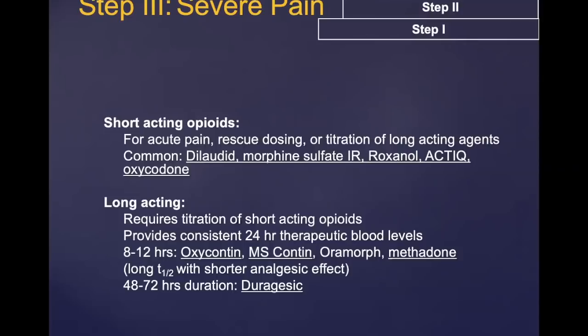For severe pain, stronger opiates are used, with long-acting formulations for around-the-clock dosing and short-acting formulations for rescue dosing or acute pain.